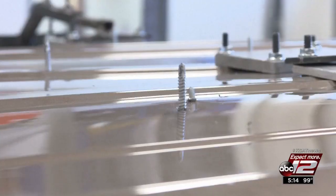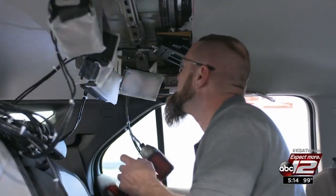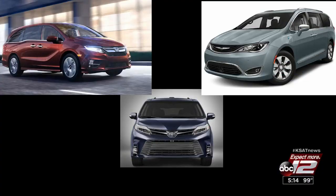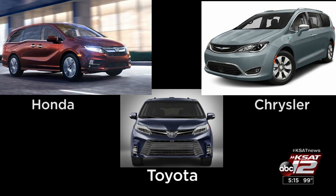New crash test results are in, and this time we're talking about vehicles popular with parents of young kids: minivans. The Insurance Institute for Highway Safety tested three popular models. Safety testers mount cameras and buckle up crash test dummies to test three popular 2018-19 minivans — the Honda Odyssey, Chrysler Pacifica, and Toyota Sienna.